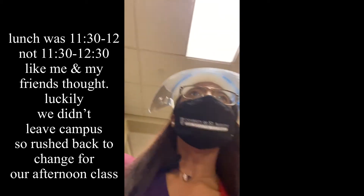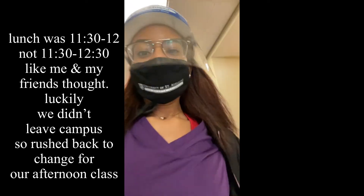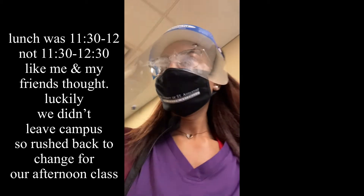We were in the middle of lunch and thought we had until 12:30, but we really had until 12:00. So we had to run back, change, and get ready for our next class.